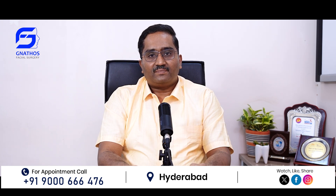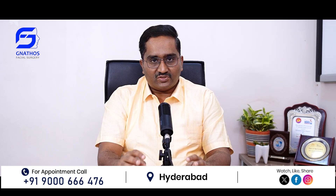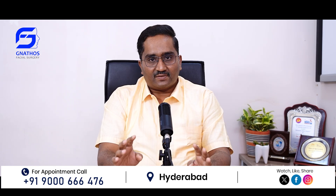Hello everyone, this is Dr. Suresh, Senior Consultant, Maxillofacial Surgeon from Gnatus Facial Surgery. In the last video, we discussed what is the nature of the injury when someone has got facial bone injuries. In this video, we will discuss what is a facial injury and how it affects the daily life of a person.